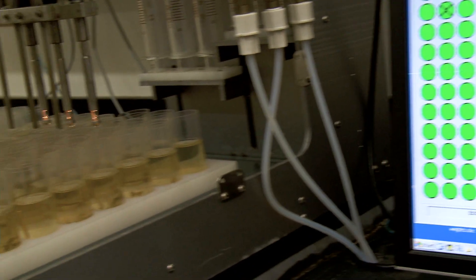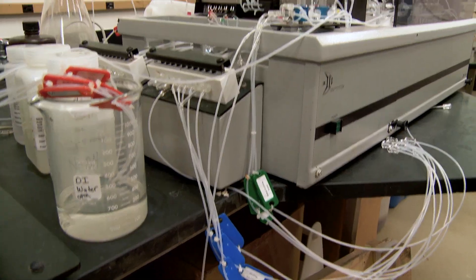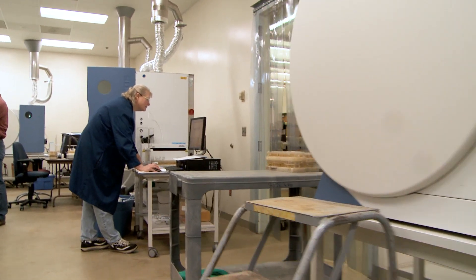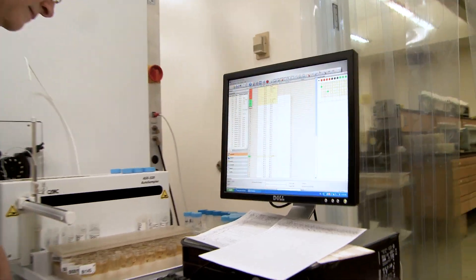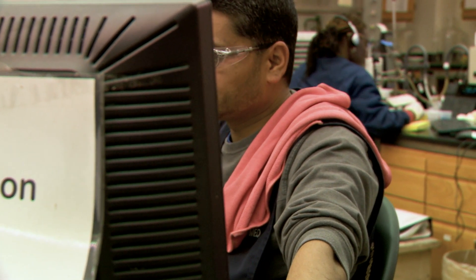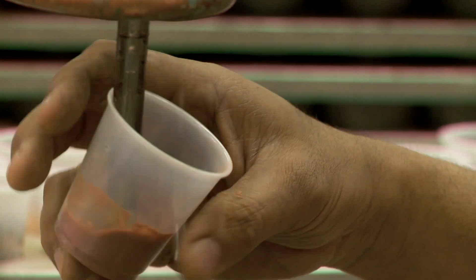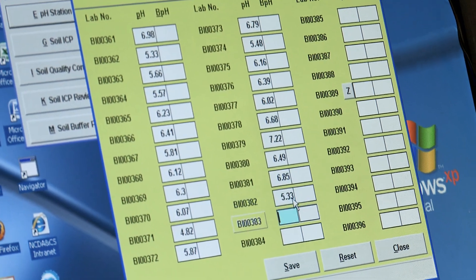We also test the soil for phosphorus, potassium, calcium — the essential nutrients that plants need. That comes off an ICP, which is really a light-determination type of test. We give recommendations based upon what the nutrient levels are in the soil for the plants to grow. The last test we do is soil pH. Soil acidity is critical for plants to grow, and that's how we get our lime recommendations, which actually raise the pH. pH regulates the availability of nutrients in the soil, so that is of utmost importance to the grower.